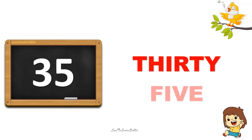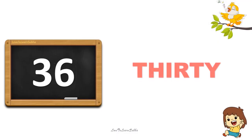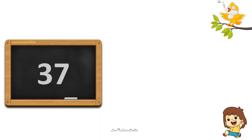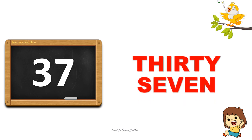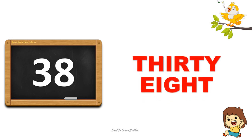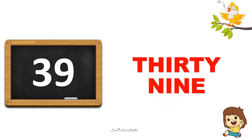35. Thirty, five. 35. 36. Thirty, six. 36. 37. Thirty, seven. 37. 38. Thirty, eight. 38. 39. Thirty, nine. 39.